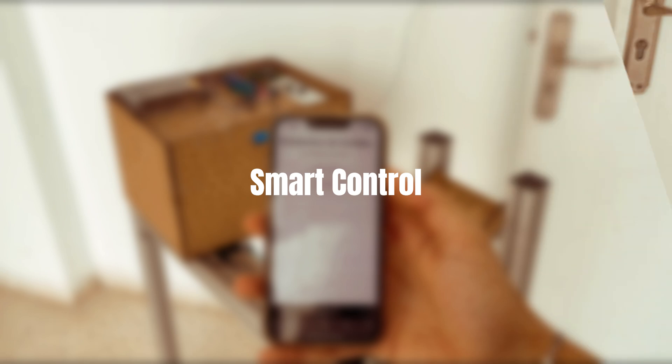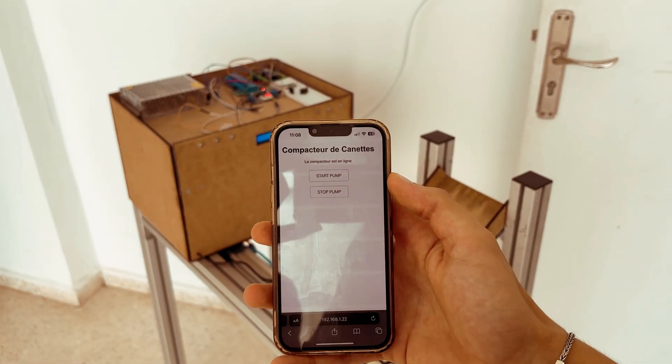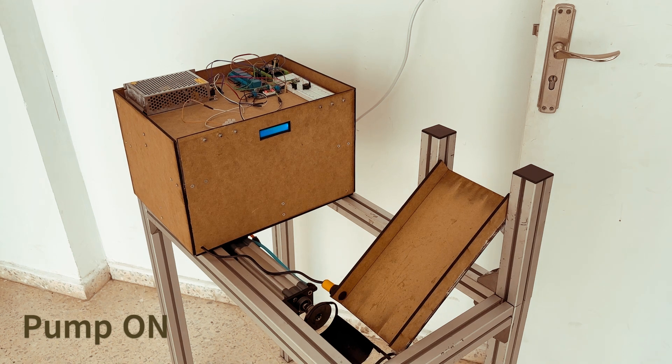Our machine is equipped with the latest technology, including an ESP32 microcontroller for remote control via Wi-Fi Direct.